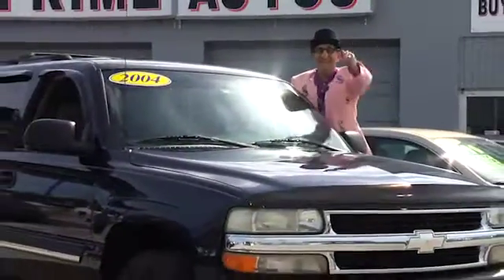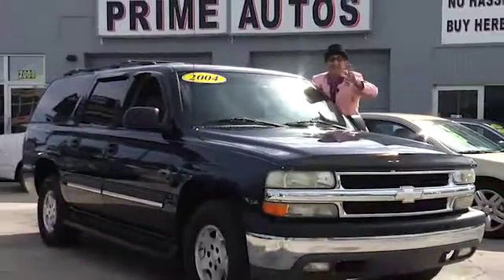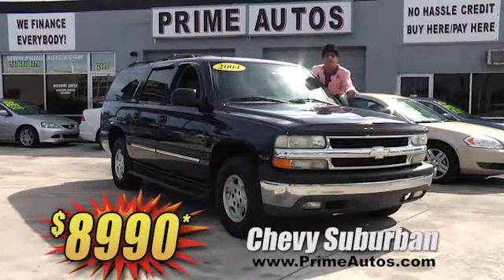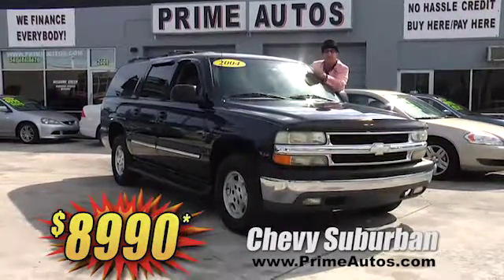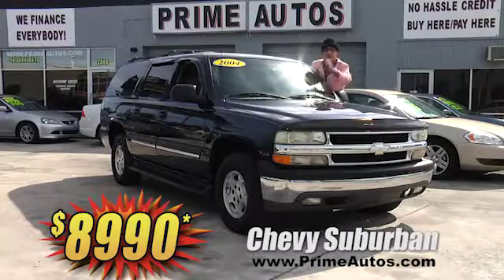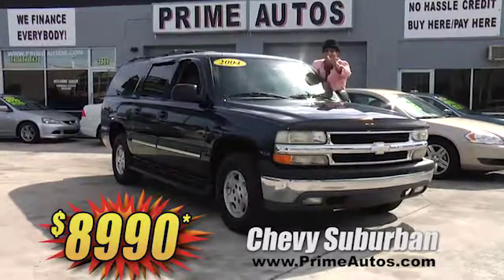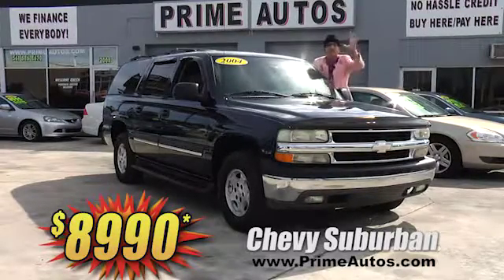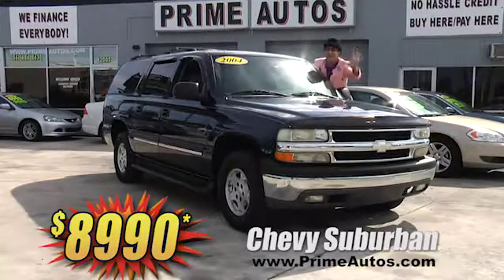The Deal Man says you've got to see this extra clean one-owner Chevy Suburban LS with the third-row seat, dual AC, Bose premium sound system, and the everyday low price of only $89.90.